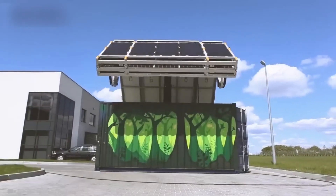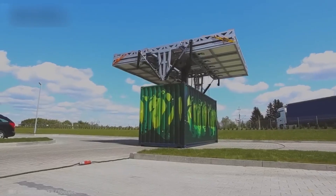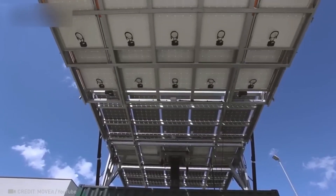This is an entire mobile solar power plant featuring 35 panels, a sun tracking system, and even automatic deployment.